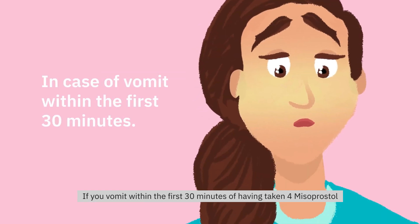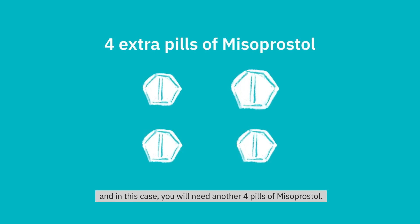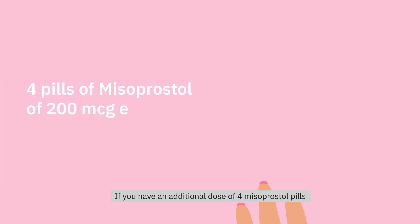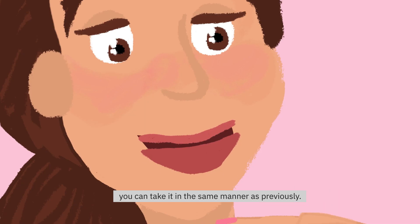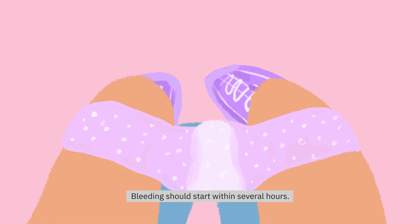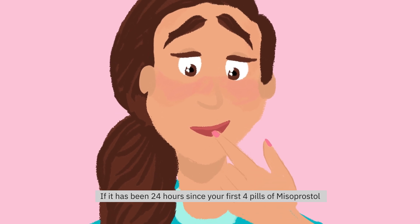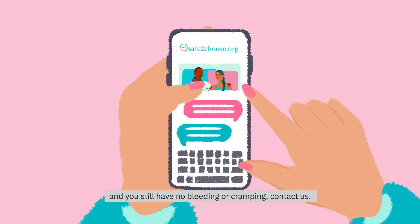If you vomit within the first 30 minutes of having taken the 4 Misoprostol pills, it is likely that the pills will not work. And in this case, you will need another 4 pills of Misoprostol. Wait 3 hours. If you have an additional dose of 4 Misoprostol pills, you can take it in the same manner as previously. Bleeding should start within several hours. If it has been 24 hours since your first 4 pills of Misoprostol and you still have no bleeding or cramping, contact us.